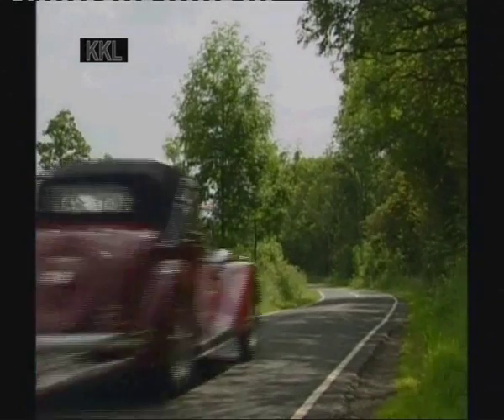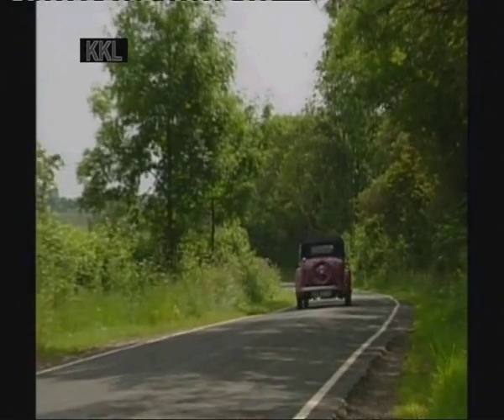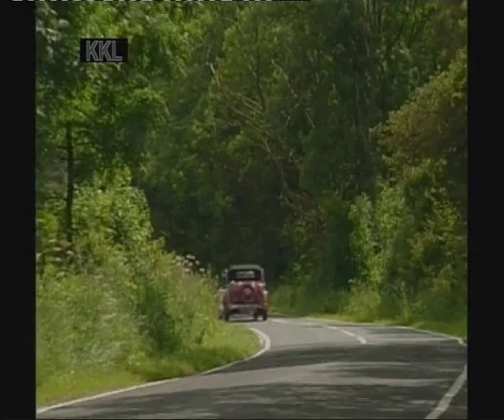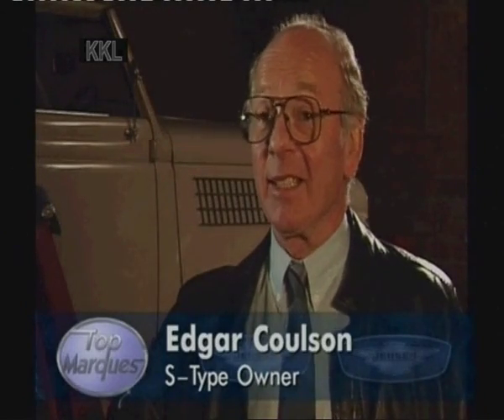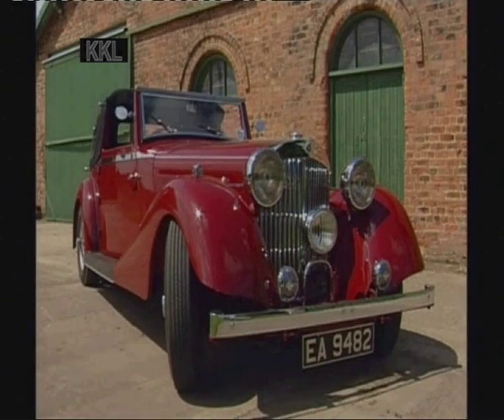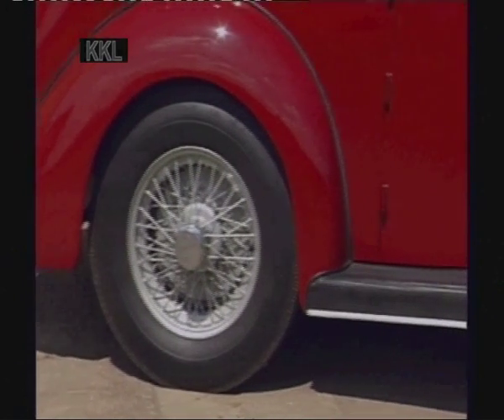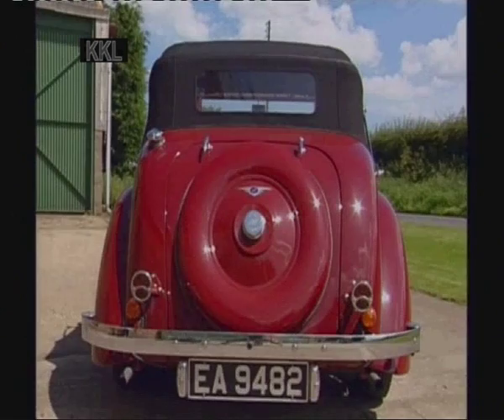This is a 1938 Jensen three-and-a-half litre S-type. Most people when they see the Jensen have no idea what it actually is. A lot of people think it's a pre-war Jaguar. The radiator looks a bit like a Mercedes, the body looks like a Jaguar or Alvis, the wheels remind you of a Bentley. I think the Jensen basically plagiarized the best features of other vehicles and put it together as one.